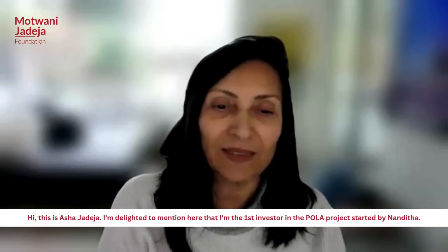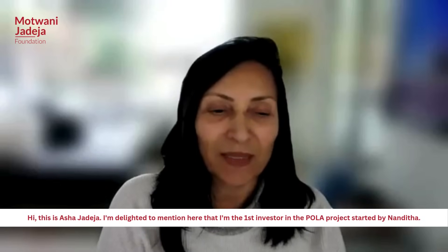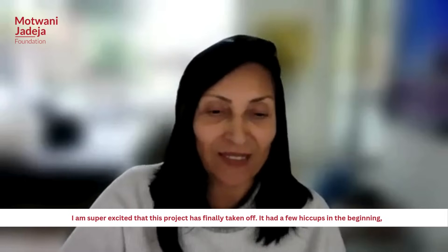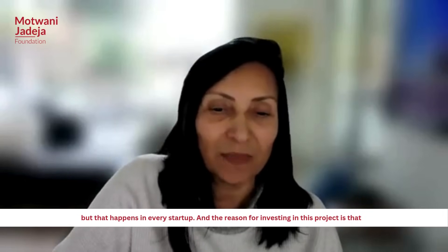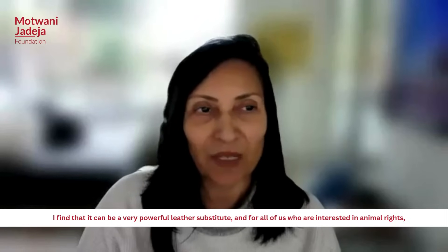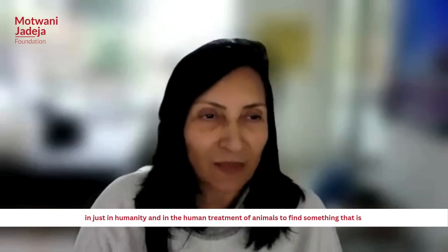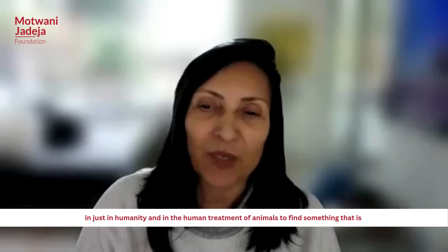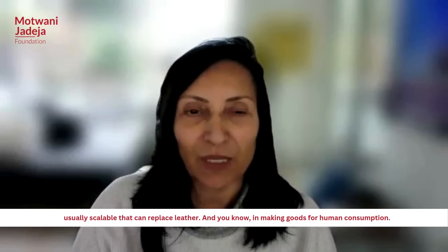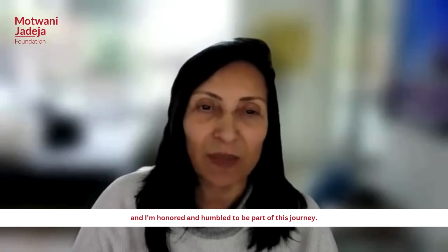This is Asha Jadeja. I am delighted to mention that I am the first investor in the Pola project started by Nandita. I am super excited that this project has finally taken off. It had a few hiccups in the beginning, but that happens in every start-up. The reason for investing in this project is that I find it can be a very powerful leather substitute. And for all of us who are interested in animal rights and the humane treatment of animals, to find something that is hugely scalable that can replace leather in making goods for human consumption — I think it's just a worthwhile moral project to do. I am honoured and humbled to be part of this journey.